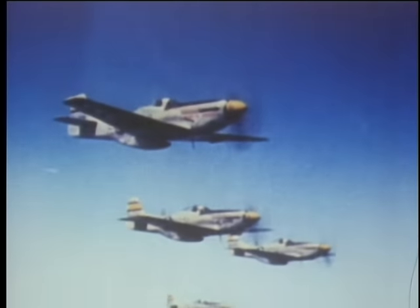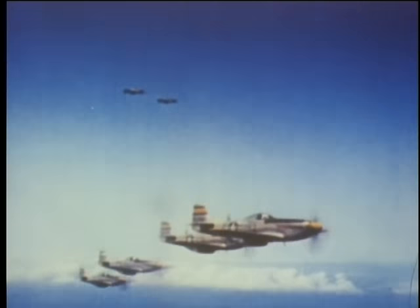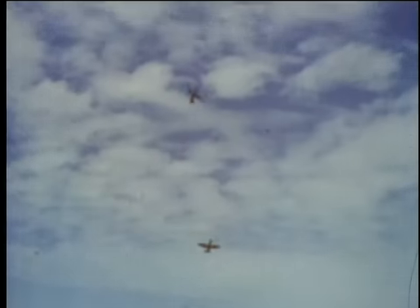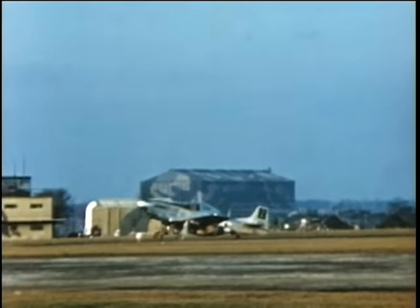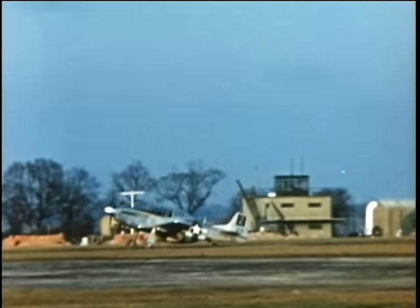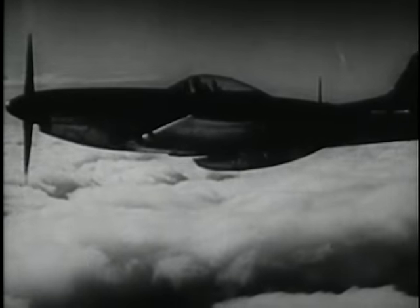Eventually the Mustang was fitted with the more powerful Rolls-Royce Merlin engine that could do about 440 miles per hour in level flight, and so they ended up with a very remarkable airplane. The Rolls-Royce Merlin had a two-stage, two-speed supercharger, and that gave the Mustang outstanding speed at both low and high altitude. It was quite maneuverable and it had a lot of fuel.